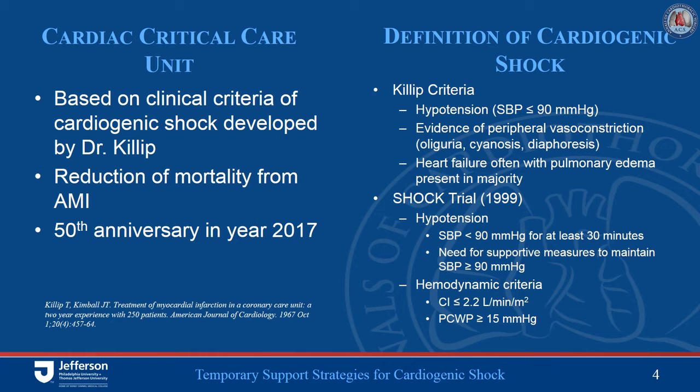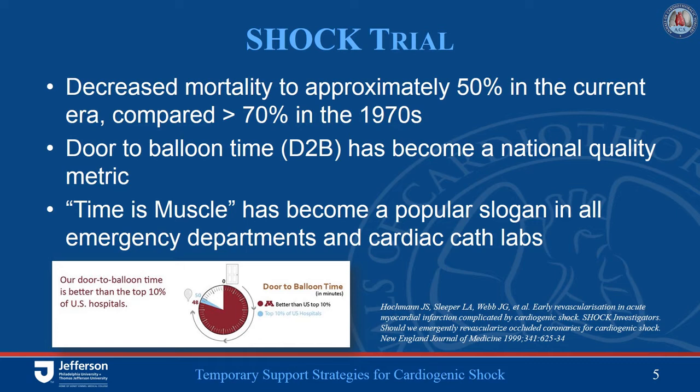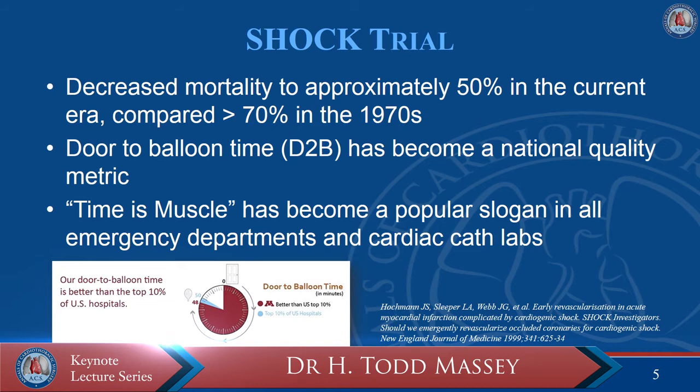Dr. Akilop gave a clinical-parameter-based definition of cardiogenic shock. In the SHOCK trial, they utilized this clinical definition as originally defined by Dr. Akilop, and also introduced hemodynamic criteria for defining shock. The SHOCK trial was a revolutionary trial in the field of cardiogenic shock, randomizing patients with acute MI cardiogenic shock to receive either medical therapy — specifically lytic agents — or PCI of the infarct-related artery.